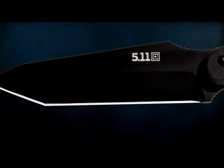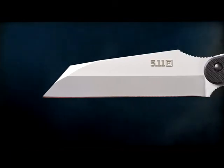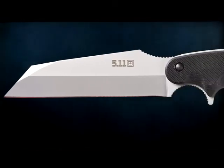The Tonto Surge offers a Tanto style blade and black oxide finish to reduce visibility and reflection, while the Warren Surge offers a Warren Cliff style blade with a flat finish.